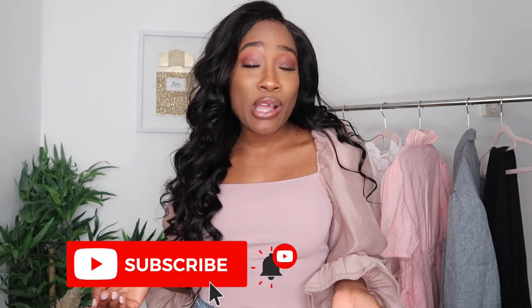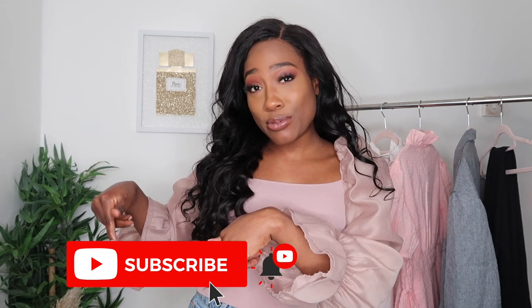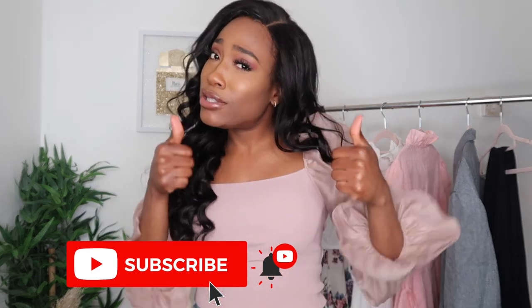Hey guys, welcome back to my channel. My name is Audrina and I create fashion, beauty, and travel content here. So for today's video, I'll be sharing some new pieces I bought to add to my summer collection. I know we still can't go outside, but I thought I'd prepare just in case the tides turn. So I went ahead and made a purchase on Nasty Gal — keep on watching to see what I got.